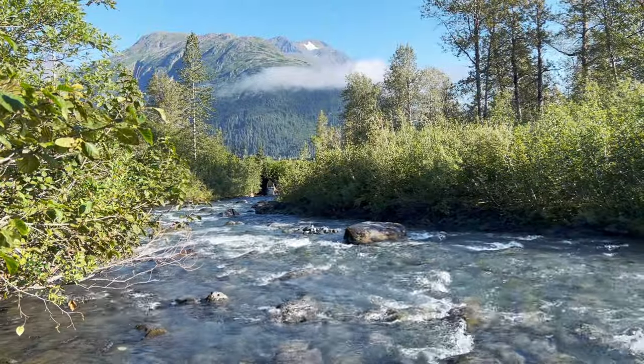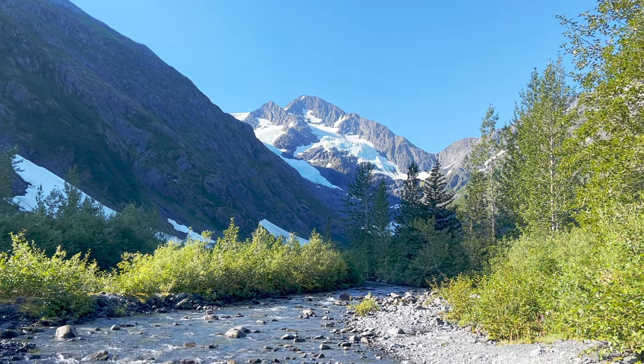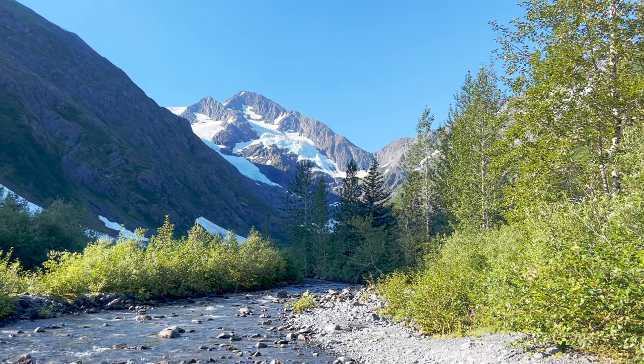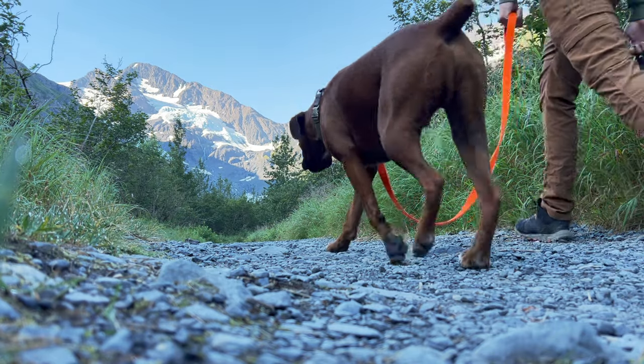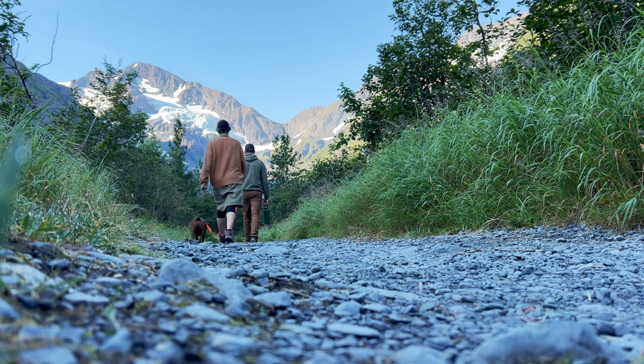Since it was such a beautiful day, we decided to go on a short hike and see a glacier instead of heading straight to Seward. We were so glad we did. This was a very scenic area and we thoroughly enjoyed the hike and the scenery.